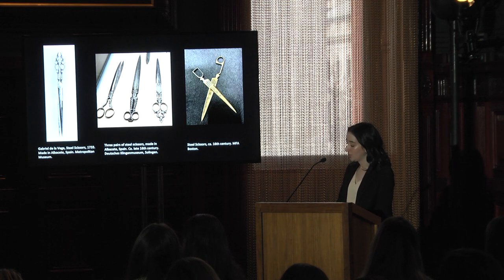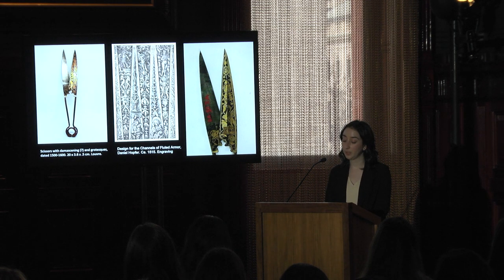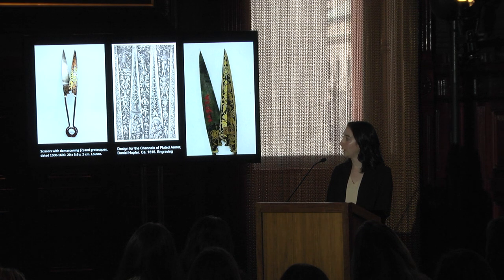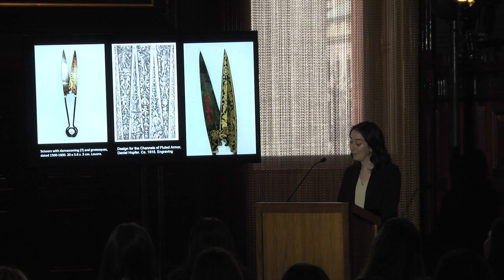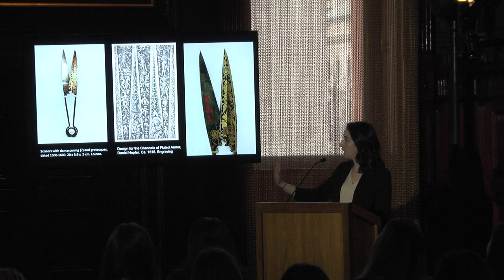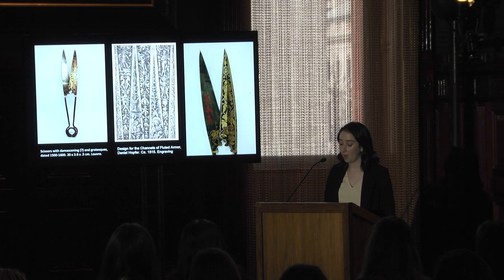I'd like to focus for a minute on one of my favorite pairs of scissors that I've found. These are in the Louvre, and what I love about them is that they really speak to the ways in which scissors connect to the arts more broadly. These are what are referred to as spring scissors — they operate by pushing the handles together rather than pulling them apart. This really shows how lots of different artists would use ornament prints and adapt designs to different uses. The scissor blades are covered in a damascene pattern with masks and grotesques on one side, and on the other side an image of armor. I'm also showing you an ornament print by Daniel Hopper with fluted designs intended to be etched on a custom-made breastplate.